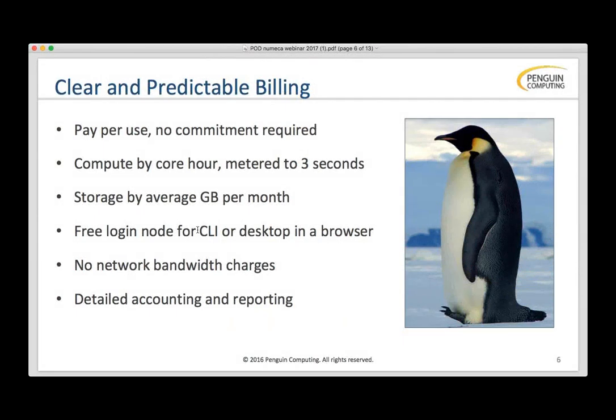We try to keep all our billing very clear and very predictable. You pay for use — no commitment required, no sign-up fees, no association fees. You pay for compute by the core hour, metered to three seconds rounded down. For storage, we charge by the average gigabyte per month. We never charge network bandwidth charges, so uploading models and downloading results doesn't change your bill whatsoever.